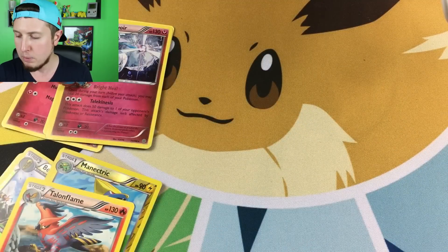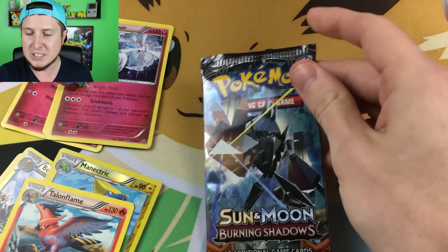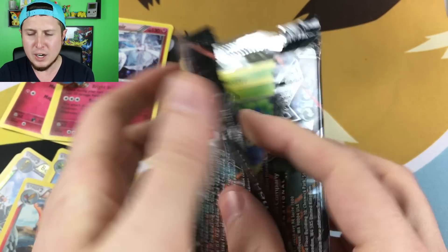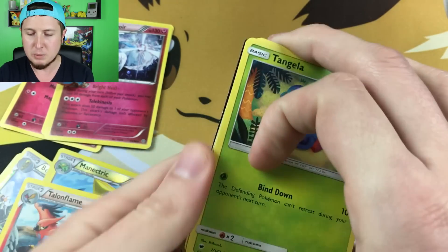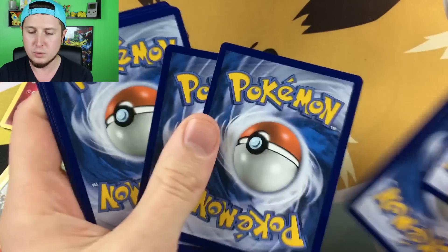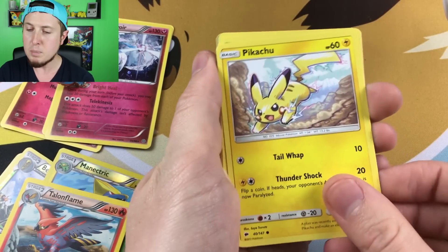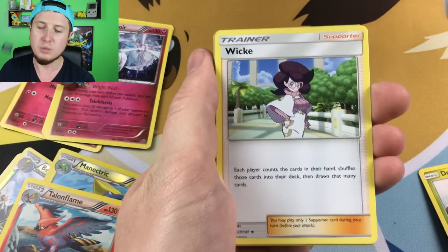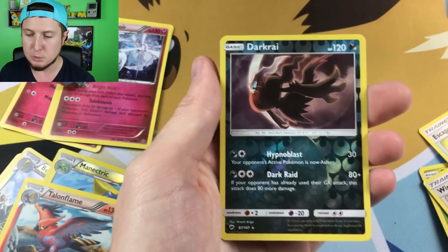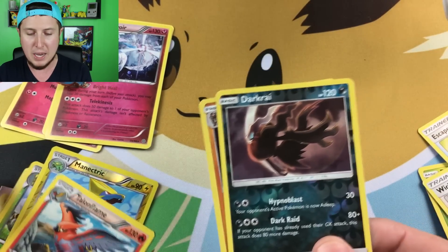We have one booster pack left — can there be something magical in here? Shine your magic from above. Give us something amazing in our Sun and Moon Burning Shadows booster pack. Do I dare say it? Hyper Rare Charizard GX — I don't want to jinx myself. There's a code card for you right there, claim it and pull something amazing. We have a Tangela, a Drapion, a Noibat, a Pikachu, an Espeon, an Energy, a Weavile, an Escape Rope, a Bouffalant, a Reverse Holo Darkrai. So we're getting two rares in this booster pack, and the very last card is a Lycanroc Holo. So at least it's a Holo — not bad pulls.